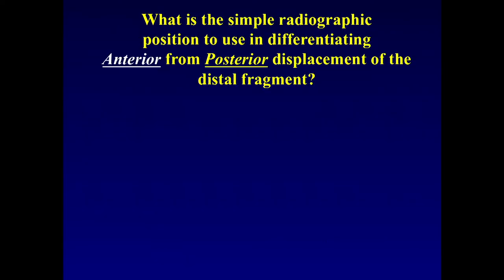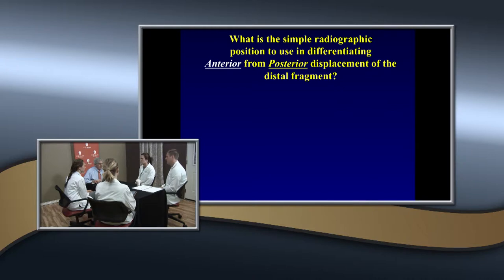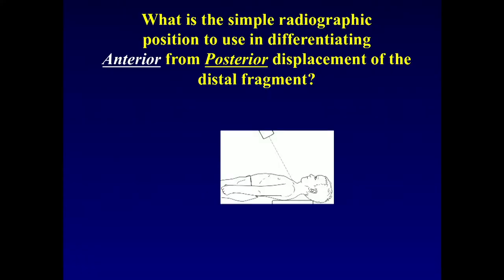How do you differentiate anterior from posterior? You don't operate on anterior, but you may have to operate on posterior. If it's posterior, it's more likely to be symptomatic. You take the history and do the physical, then get imaging to confirm your physical exam findings. Your exam tells you what's happening first, and imaging confirms it. What kind of x-ray are you going to take?